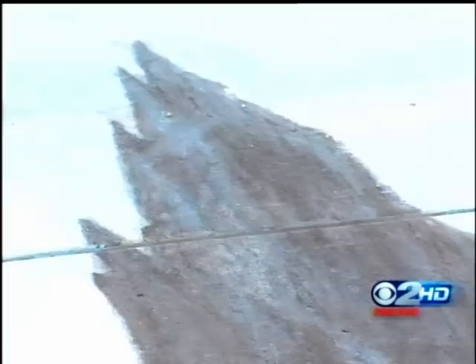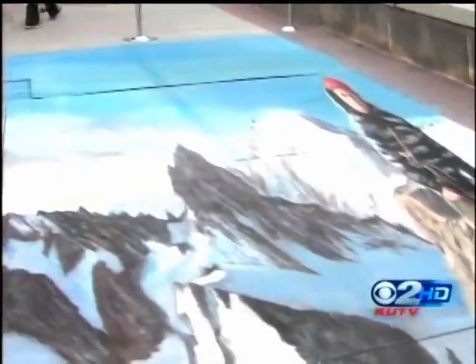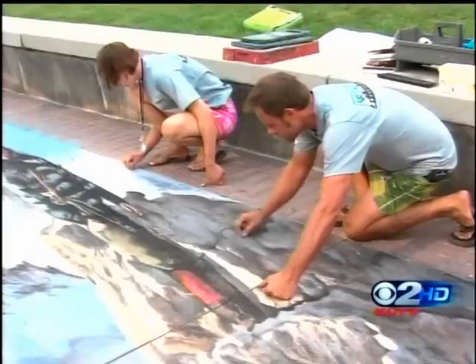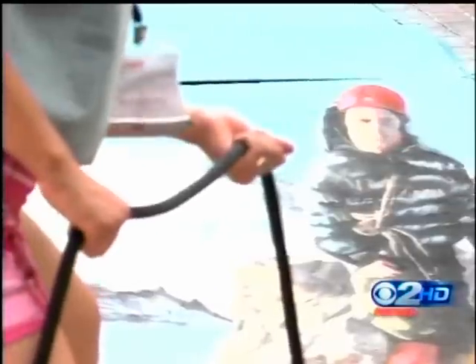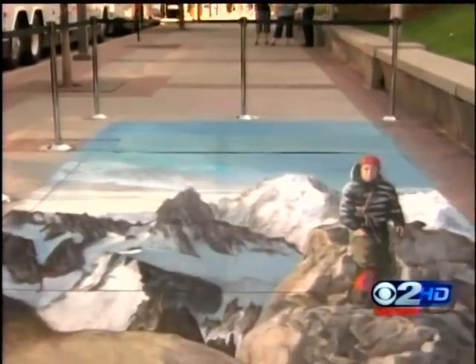They call that anamorphic — it has to be viewed from a particular viewpoint to look three-dimensional. We wanted to come up with a nice mountaineering image that people could interact with. It takes a long time and a lot of chalk. There's a rope attached to it so people can actually hold on to the rope and be a part of the picture and have a souvenir.